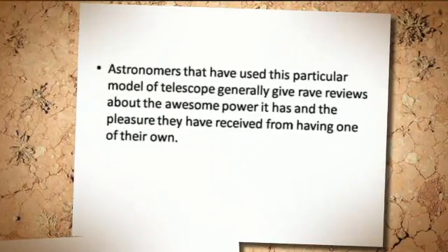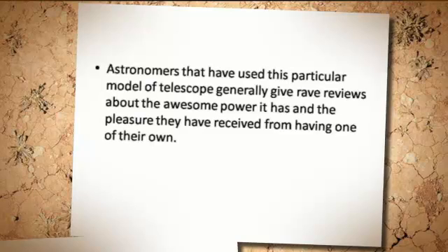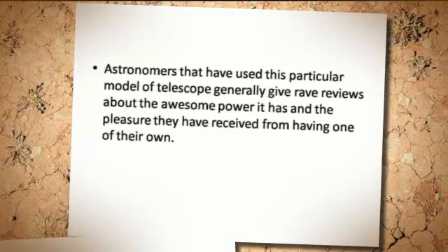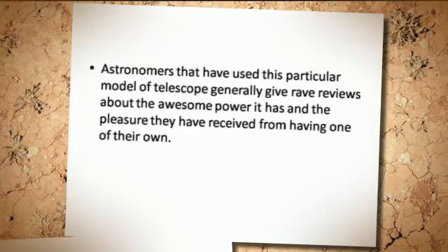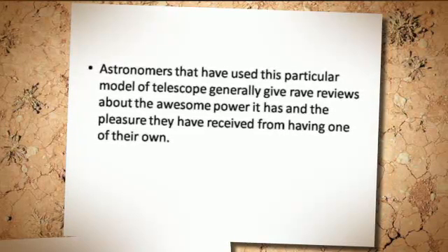Astronomers that have used this particular model of telescope generally give rave reviews about the awesome power it has, and the pleasure they have received from having one of their own.